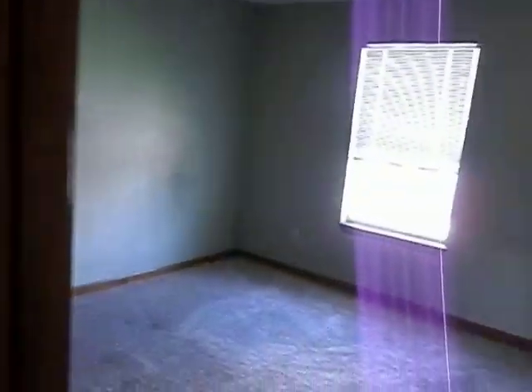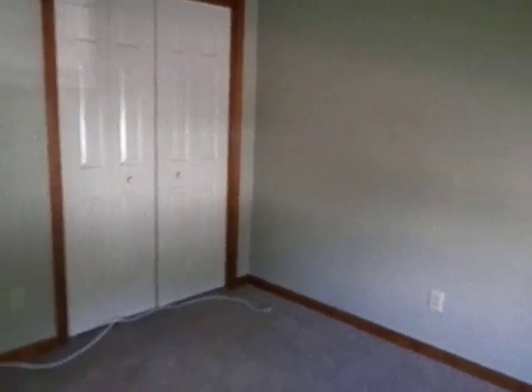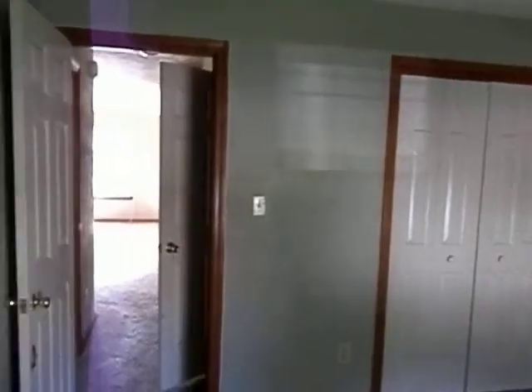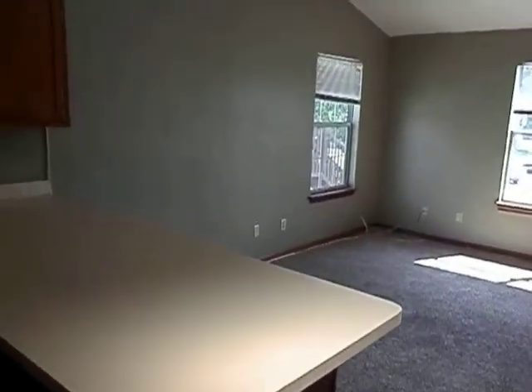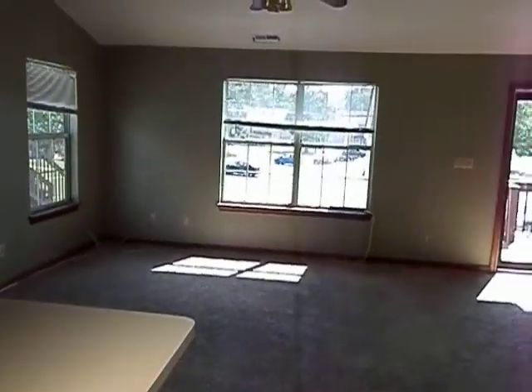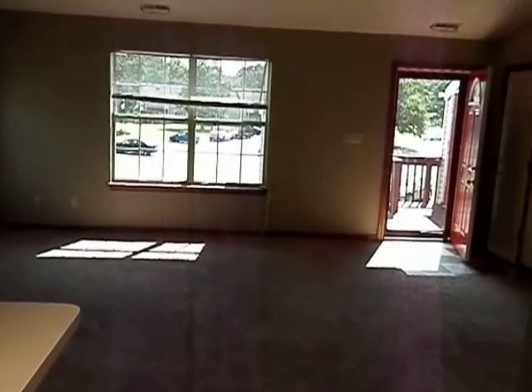There's a linen closet here in the hallway, and then in here is bedroom number two — nice size. This is the view from the hallway, with nice windows and lots of light.